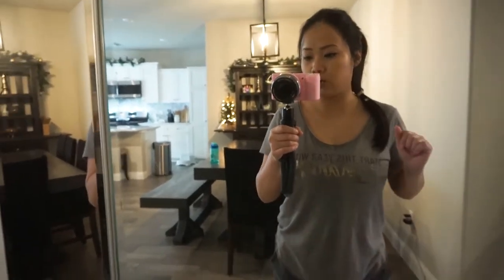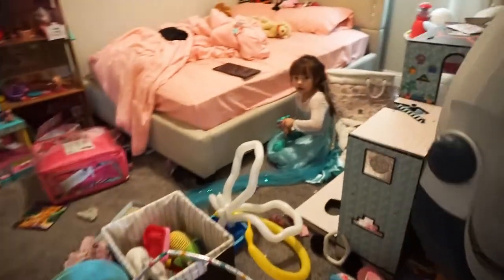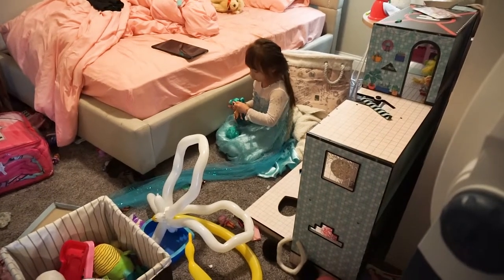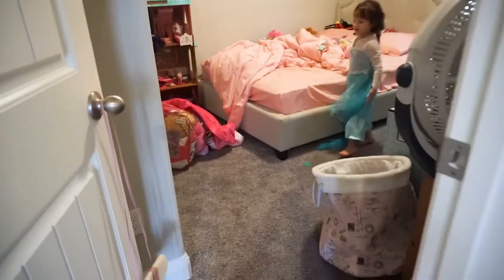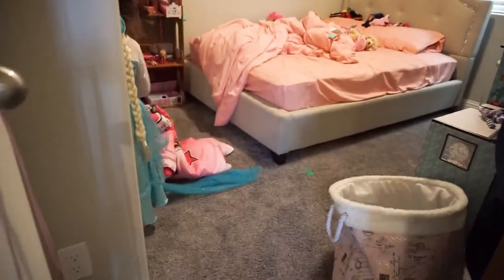I'm gonna go to the girls' room right now and lecture Lexi a little bit because their room is extremely dirty. It's so messy I could barely walk in here — oh gee, I almost fell! This is the aftermath of me and Lexi cleaning for about 20 minutes.